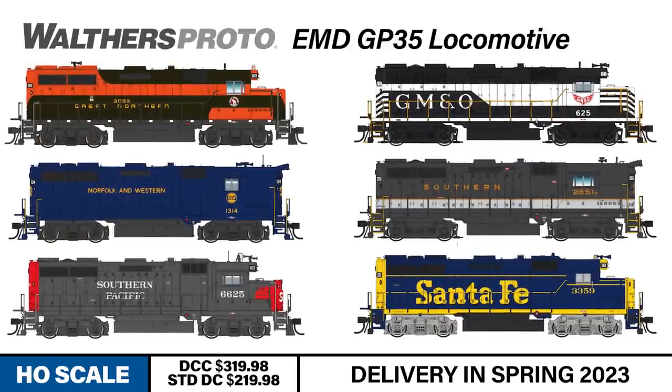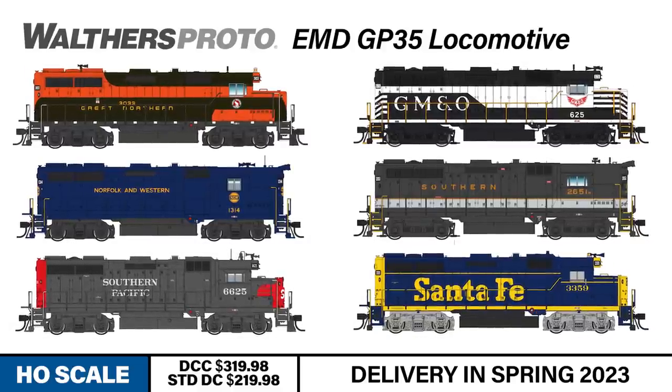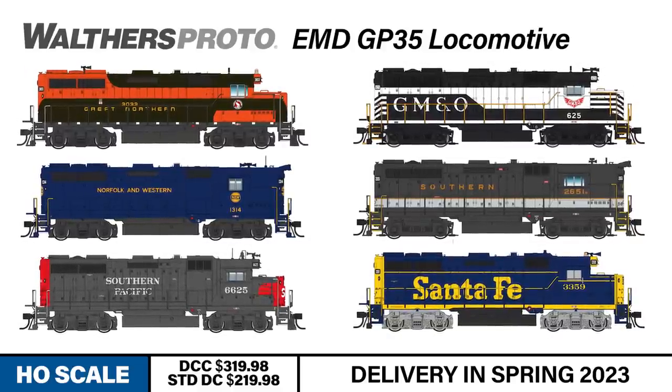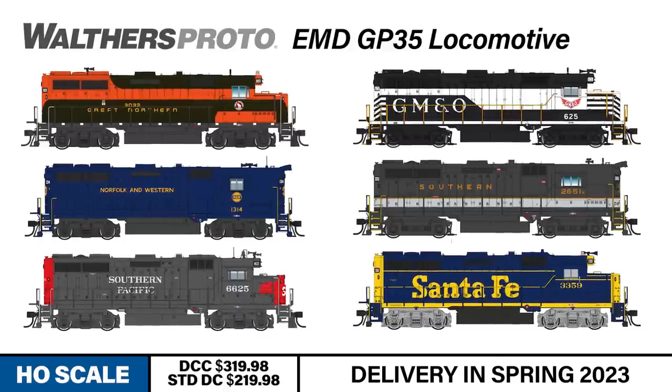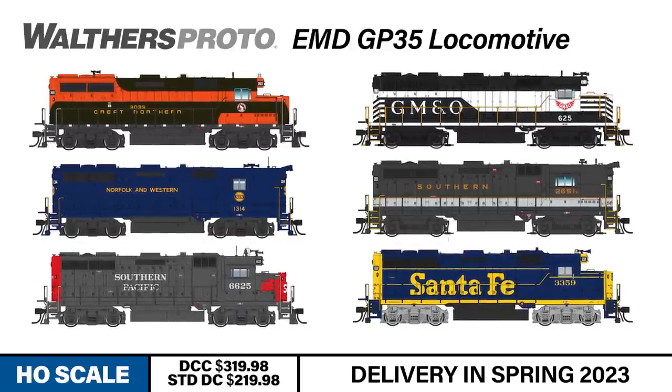There are too many new features to name here, so I'd encourage you to check out all the details for each railroad and our two new undecorated units, including a DCC-equipped version, at walthers.com or on the PDF information sheets supplied in the New Product Express email.